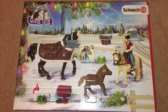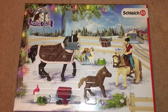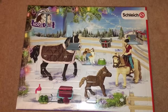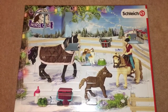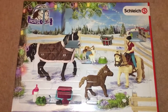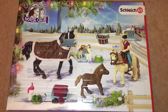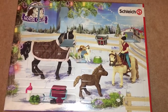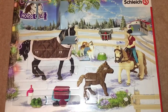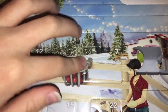Hey guys and welcome to Vlogmas Day 7! As you can probably tell, I have the flash on today. It may not stay like this, but I thought I would try opening one with the flash just to see if it looks better. Comment below if you think it's nice or if you don't like it, because I love to hear your feedback. Anyway, let's get on to Day 7 — and door seven is here!